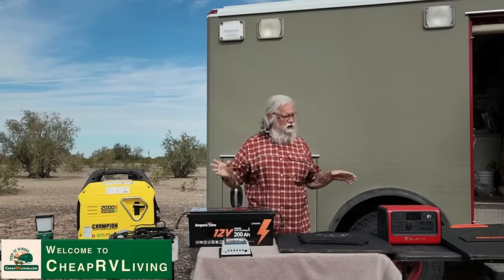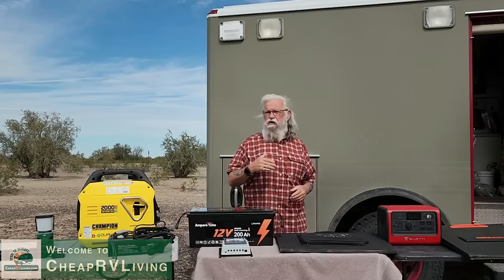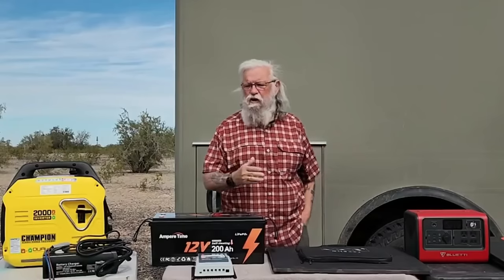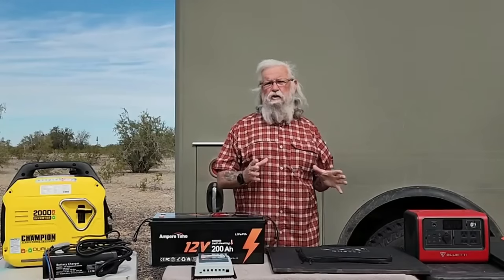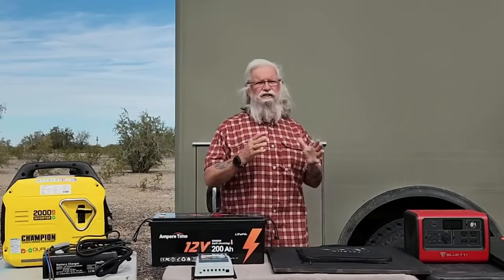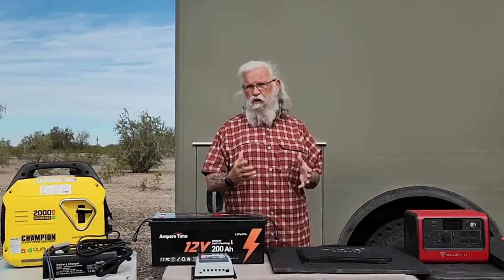We are going to be talking about three different types of power sources, because a lot of you, as you're thinking about your new life and living in the van, you have a lot of choices. Most of you have more choices than you think you do, so I just want to lay them all out with their strengths and their weaknesses, so that way you can make a more informed decision.